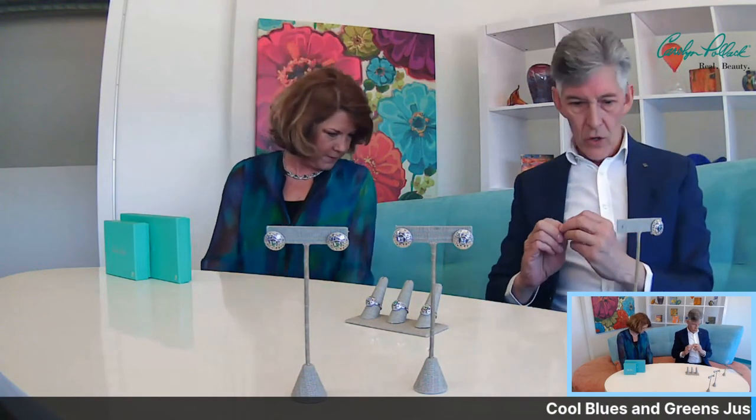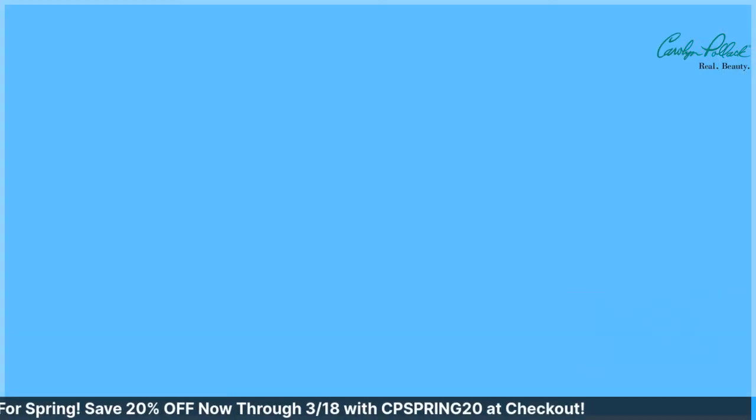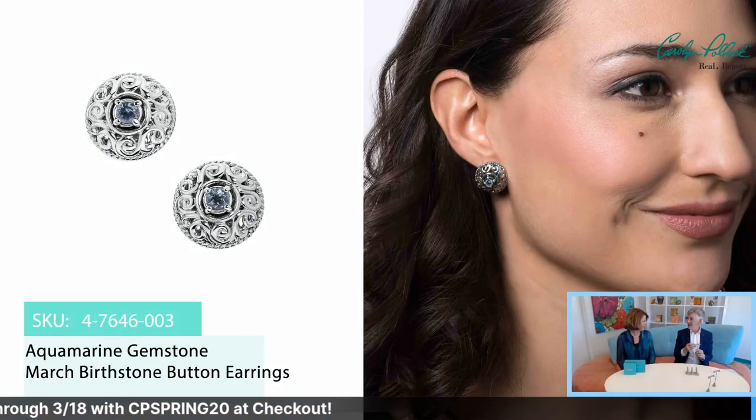We pulled out the Carolyn Pollock signature birthstone collection — we wanted to pull out the greens and blues for this particular show. But we do have others. And there are some necklaces. We are going to show rings while they're on the table. I want to see how close I can get and still stay in focus. The camera is doing well. But we're already talking about our next new camera.